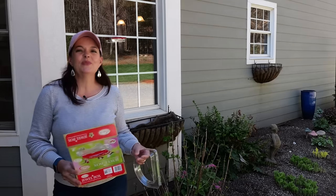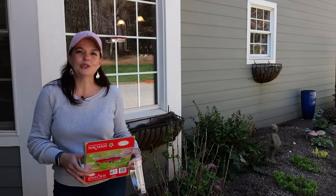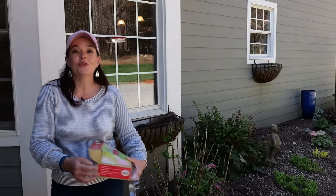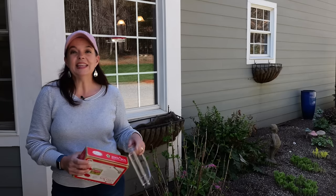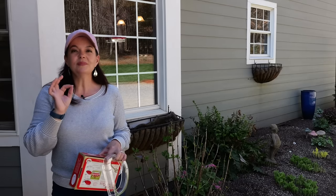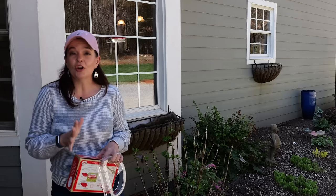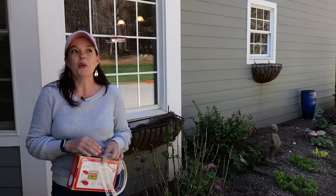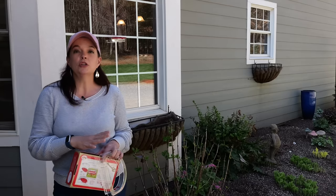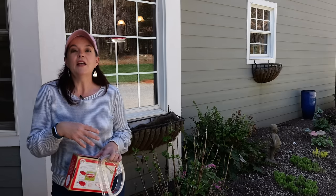Hey friends, welcome to Gardening with Creekside! Today we are talking about bringing hummingbirds to your garden. I just filled up my very first hummingbird feeder for the 2024 season - I am so excited. We're going to go over some hummingbird facts and interesting things about getting them into your garden.